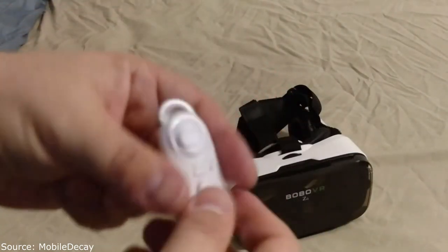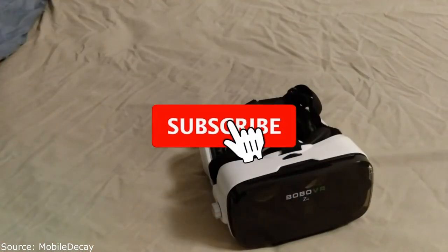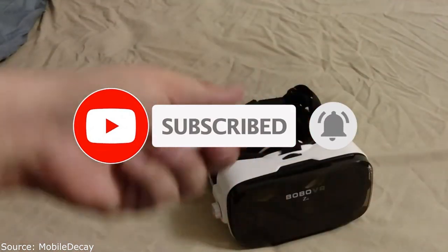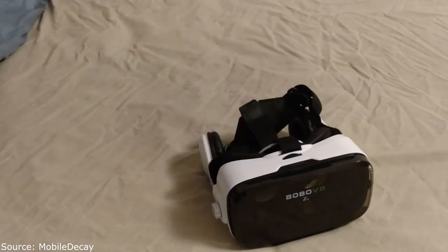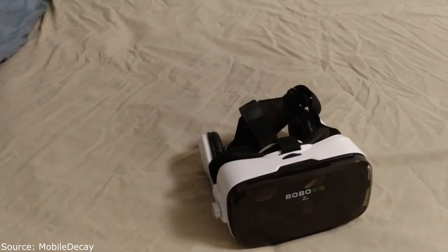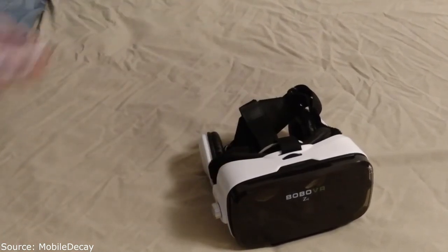The controller is rechargeable — no batteries needed. It works very well, actually better than using the built-in controls on the headset. You turn it on and it pairs right away. There's a great VR launcher app that someone pointed out to me — I'd seen it before but never tried it until then.